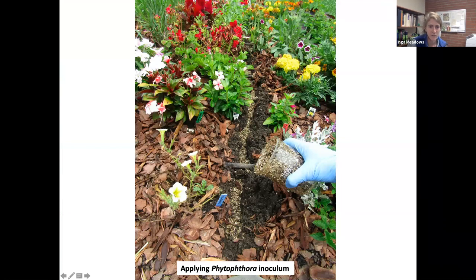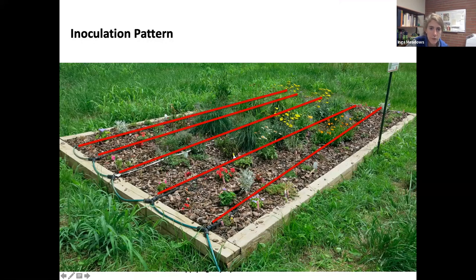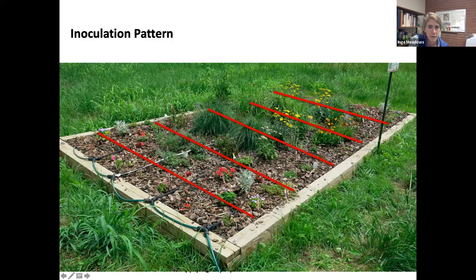To explain what inoculum means — it sounds very technical, but really what we do is grow the Phytophthora on vermiculite soaked in V8 juice. The Phytophthora really likes that tomato juice, so it works really well. We put it on the V8-vermiculite mix, allow it to grow for a couple weeks, then bring it to the field. We dig shallow trenches throughout the bed and sprinkle the infested vermiculite throughout — done twice each year, in a grid pattern, covering the entire bed to expose all plants to all three or four Phytophthora species.